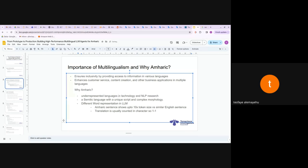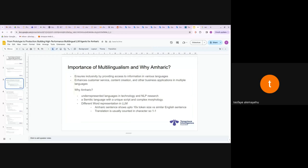Amharic is one of the low-resource languages — it is a Semitic language with its own script and complex morphology. Different people have tried creating Amharic ML models that would handle the Amharic language, but they are not perfect yet — not as good as European language models. Specifically with GPT-4 and GPT-4o, Amharic sentences show up to 10x token sizes compared to similar English sentences.